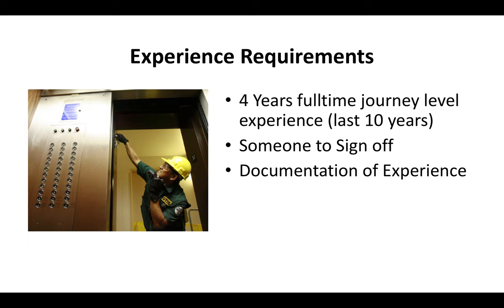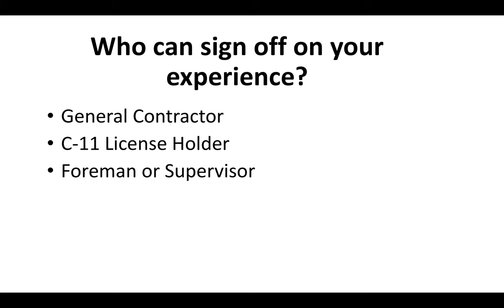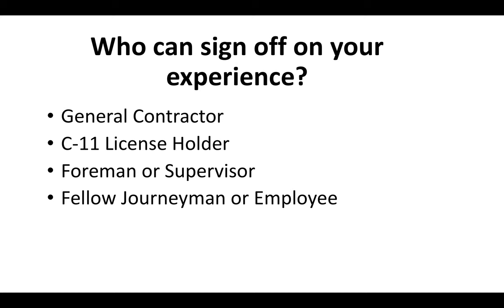So who can sign off on your experience? You could have a general contractor, a C-11 license holder, a foreman or supervisor, a fellow journeyman or fellow employee, or a business associate. These are all people that would basically sign off and verify the experience that you have.